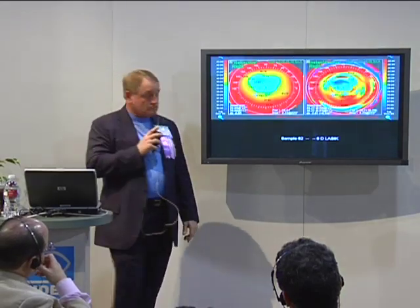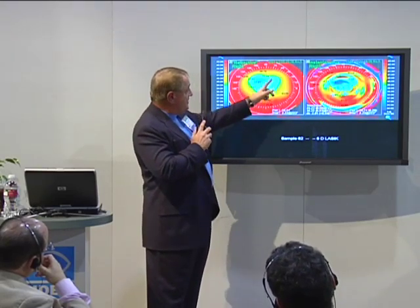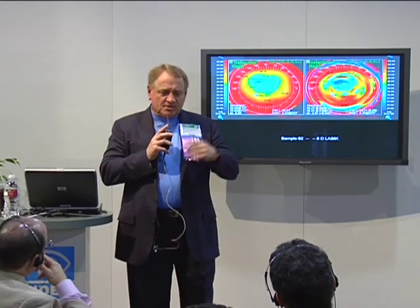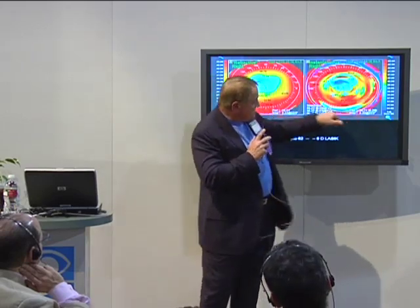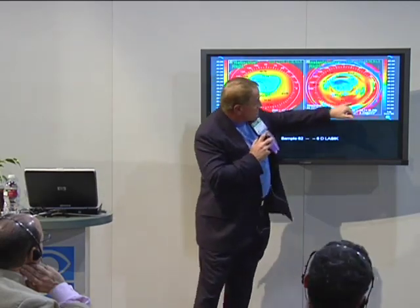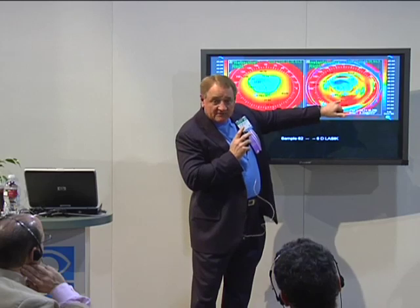Now let's look at the topography. Look at this — here's the center of the topography. It looks like that ablation zone is de-centered superiorly, doesn't it? But this is a pseudo-decentration — it's from dry eye. What happens is, you do LASIK on somebody, you put the flap back down, and this happens routinely. I do what's called a stair test; you need to evaluate tear film function before you ever do it. Look at the tangential map here — you see that little ring right there? That's the treatment. That treatment was centered dead on the bullseye.